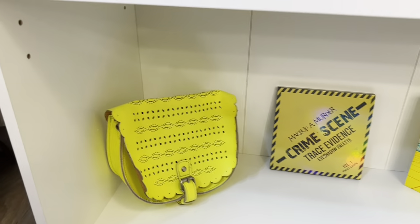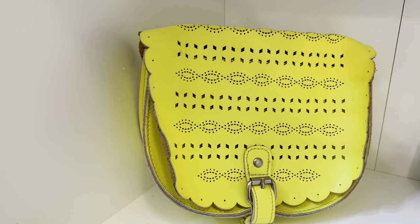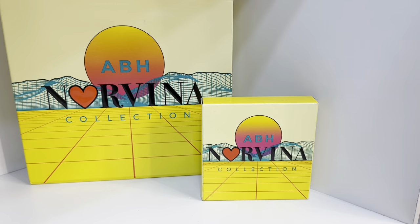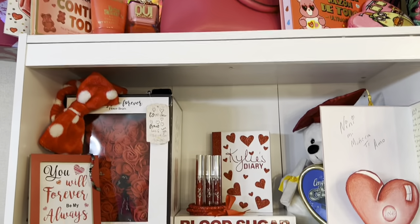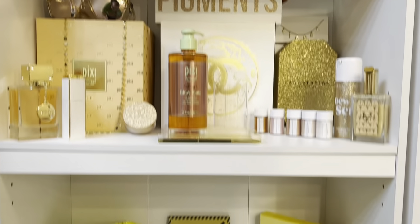This is the peach-gold section. In the bottom I have my yellow section, which is not done yet because I didn't have enough yellow stuff. On the side I have a little pink-on-yellow, then this neon yellow bag, then the Makeup A Murder Crime Scene eyeshadow palette, the ABH Norvina Collection PR box and palette. This section doesn't have much yet but I'm going to start filling it over time. Overview: pink, red, brown, orange, peach-gold, and yellow.